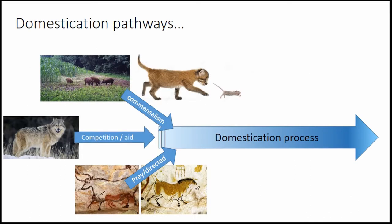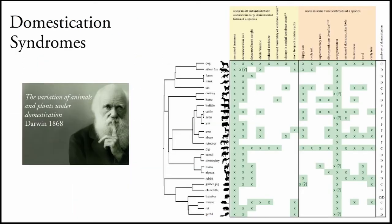There are different pathways to this domestication process. You have the commensal one for certain subspecies, the competition pathway which applies to wolves, and the most common one is the prey or directed pathway, mainly for ungulate animals — basically the hunting pathway.